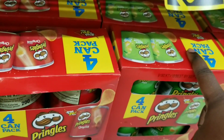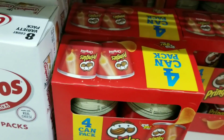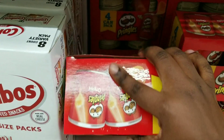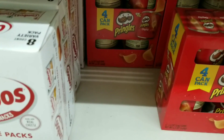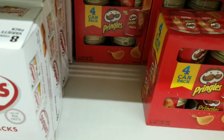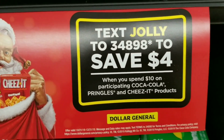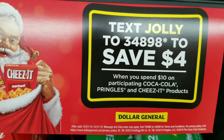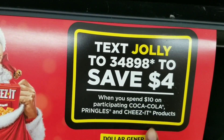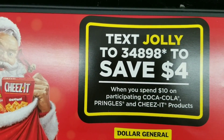Don't get the sour cream — you've got to get the original. I'm going to grab three of these and then grab a Sprite soda for $1.80. For everybody asking about that coupon, you text 'Jolly' to this number right here — that's how you get the $4 off a $10 coupon. Make sure you screenshot a good picture of it.